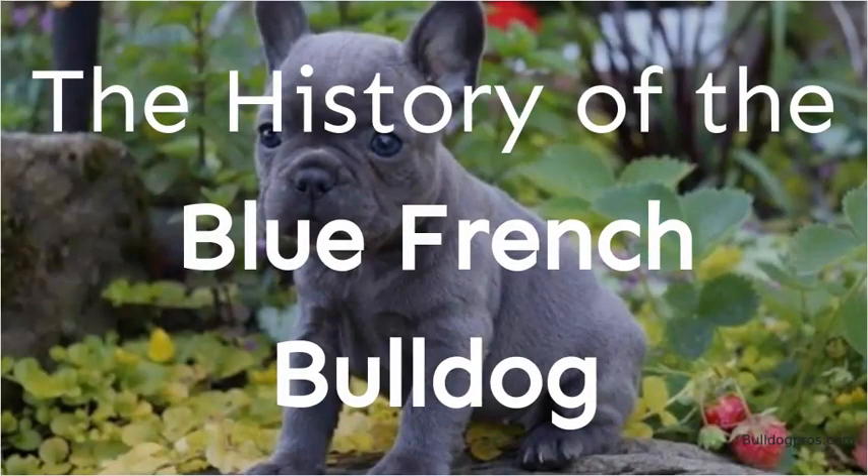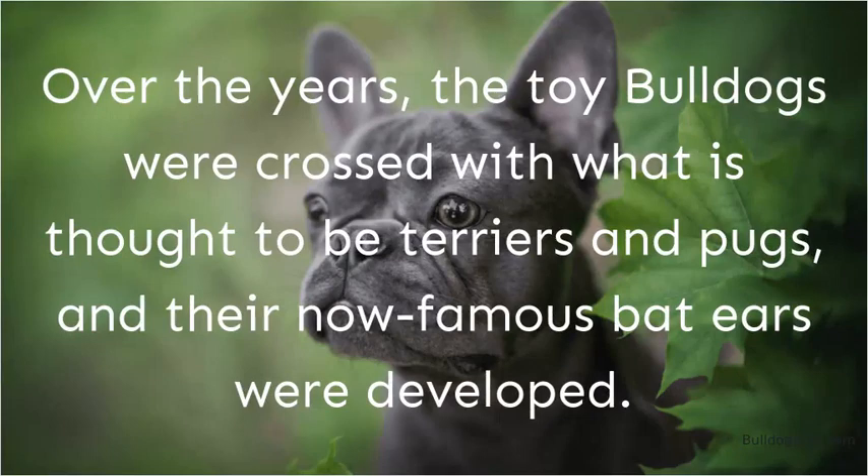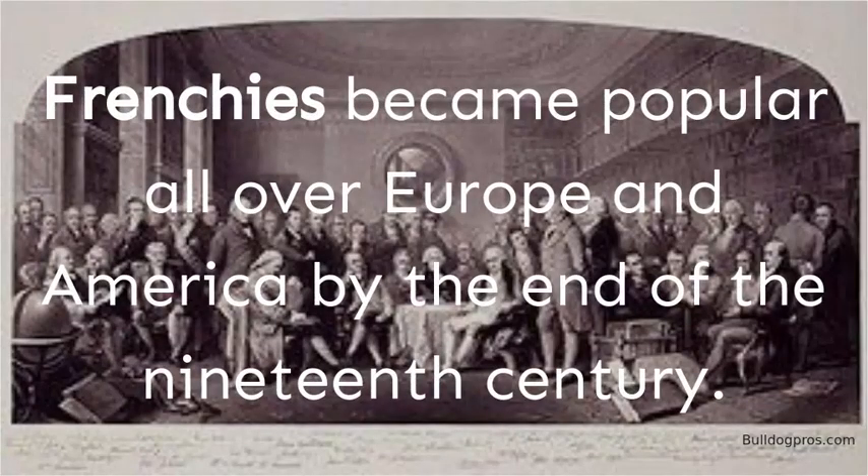The History of the Blue French Bulldog: Like other colored Frenchies, the breed originated in England as a toy-sized bulldog. With the Industrial Revolution came a migration from England to northern France, and the Frenchie was brought to France with their owners. Over the years, the toy bulldogs were crossed with what is thought to be terriers and pugs, and their now-famous bat ears were developed. Frenchies became popular all over Europe and America by the end of the 19th century.